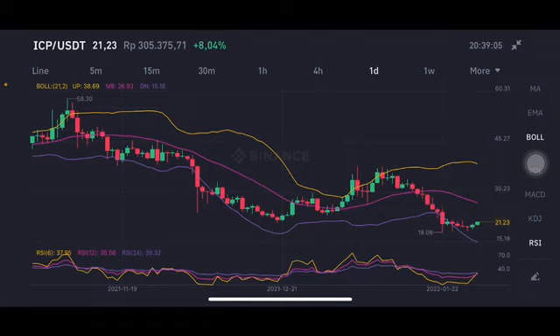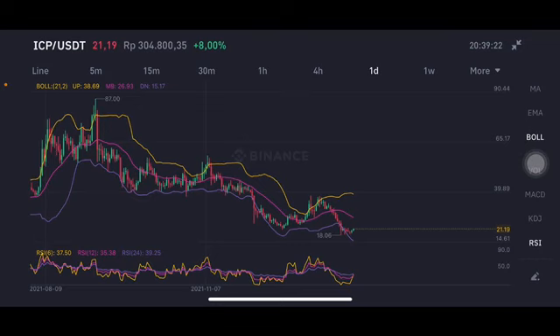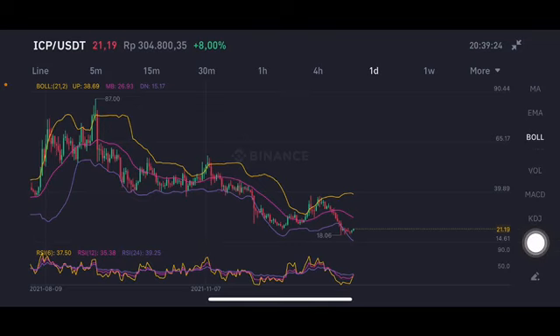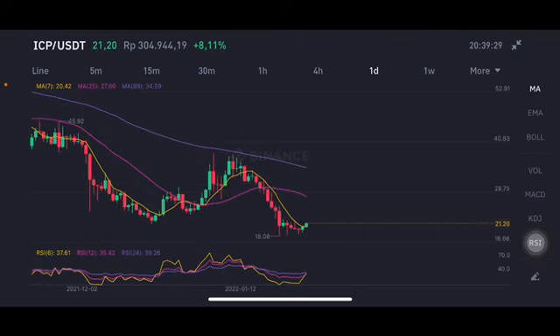We're going to start with the ICP/USDT pair. It's now trying to push to the pink one side — the middle band — at 26.93 US dollars. There is a stochastic still in a neutral position, not overbought, not oversold. Looking at the Bollinger band, switching to the moving average, it's already above the moving average 7. However, looking at the trend line on the one-week chart, it's still on the downtrend line.